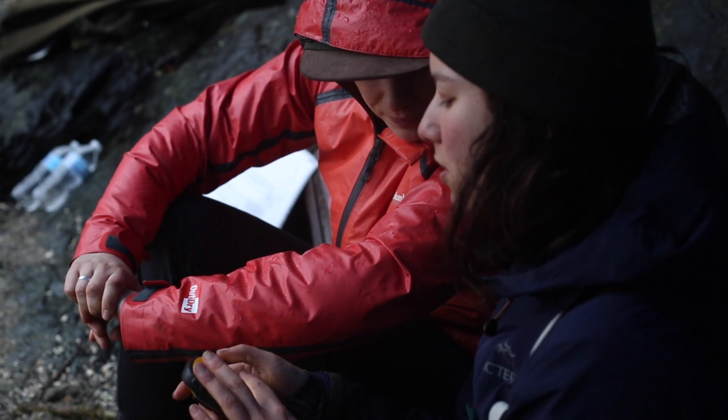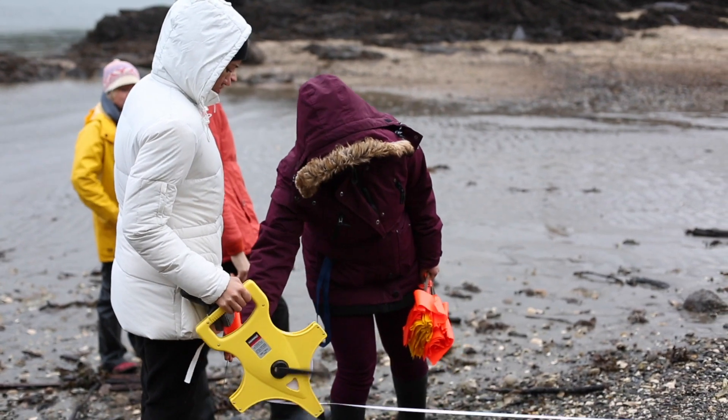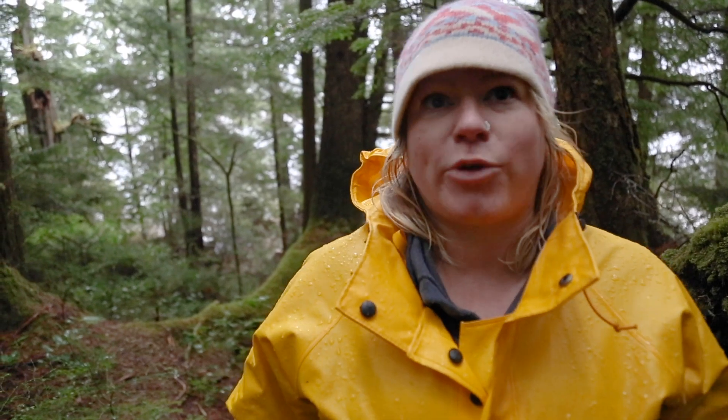Getting out into the field and actually practicing what you learn is of such great value to me. Like sitting in a classroom is okay, but actually getting out and practicing what you're learning about is amazing. And it really makes me feel ready to hit the workforce when I graduate.